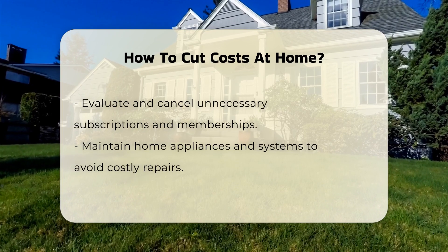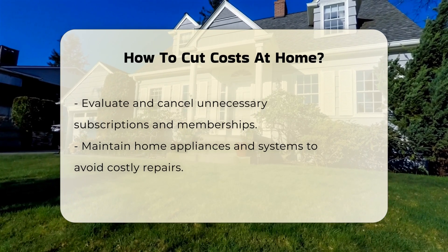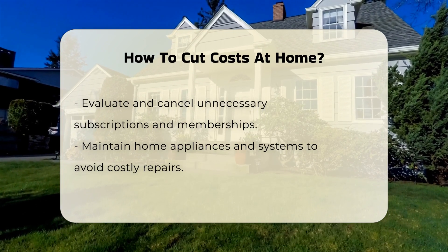Consider negotiating with service providers for lower rates on internet, cable, or insurance. Loyalty to a company may sometimes lead to discounts.